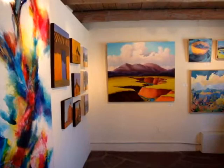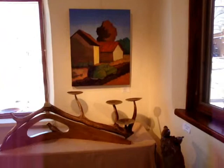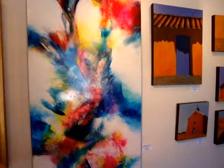In here we have a mixture of the different artists that Alida and Barbara show. We have Robert Burt, Gilberto Romero, Henry Isaacs, Martha Kennedy, and a little more of Robert's.